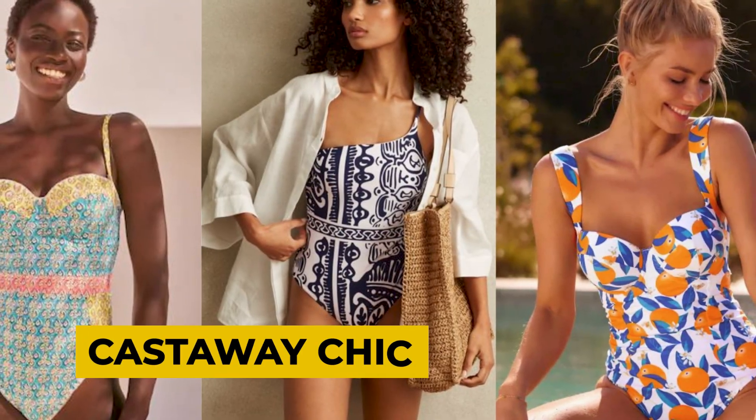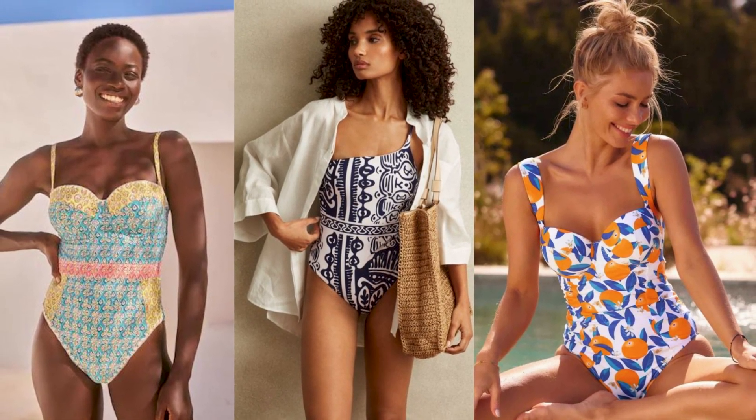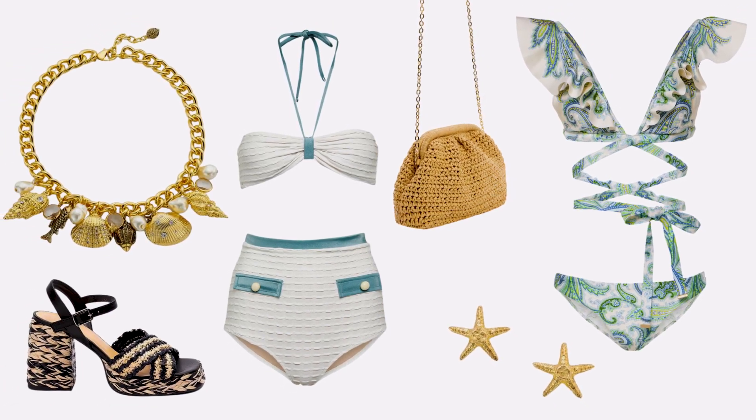Introducing the new vibe of nautical style, Castaway Chic is more adventurous and carefree than its traditional maritime counterpart. Replace uniform Breton stripes with relaxed patterns and add rustic charm with natural trinkets like rope bracelets and shells.